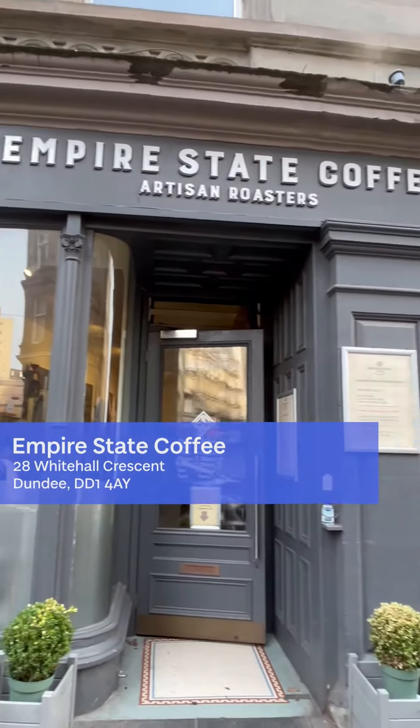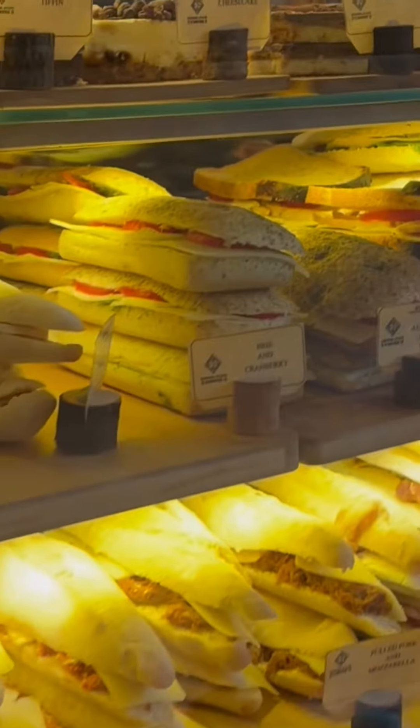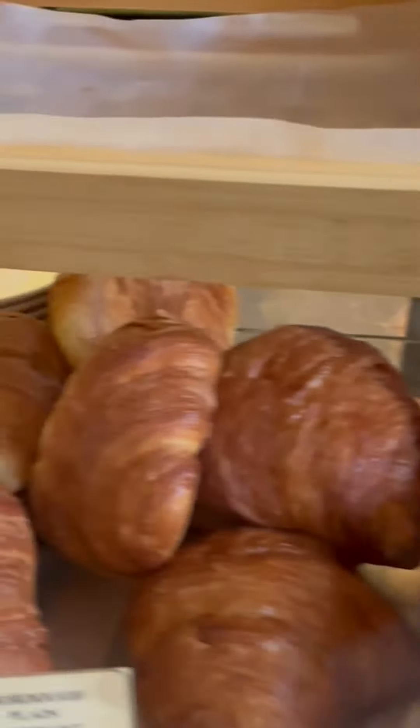I was very surprised by the amount of food they sell here, because it is like a specialty coffee place, but as you can see there's a lot of sandwiches, a lot of pastries, and they're all really really good — really tasty.